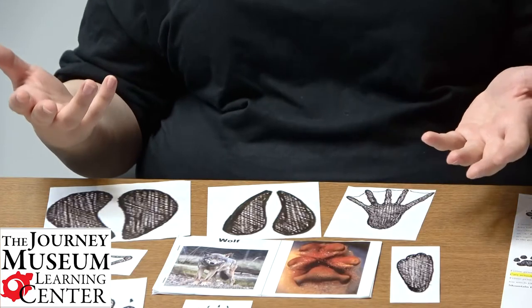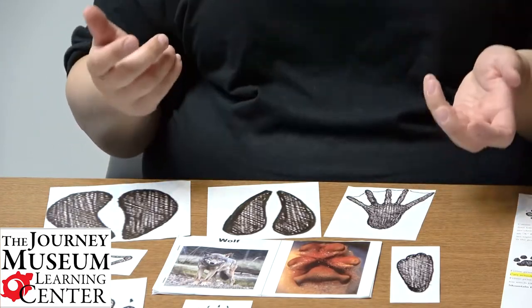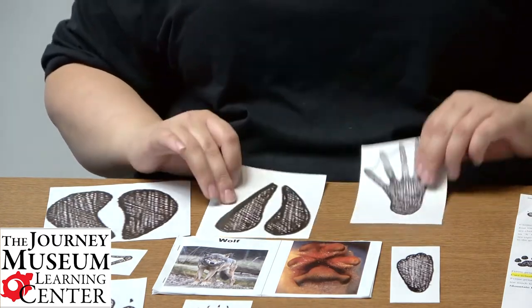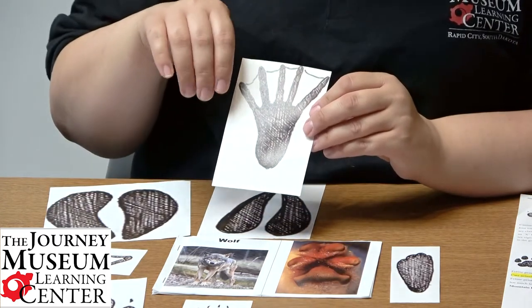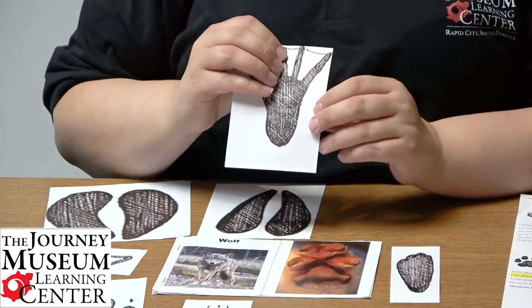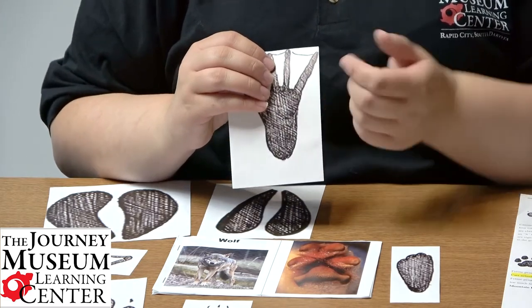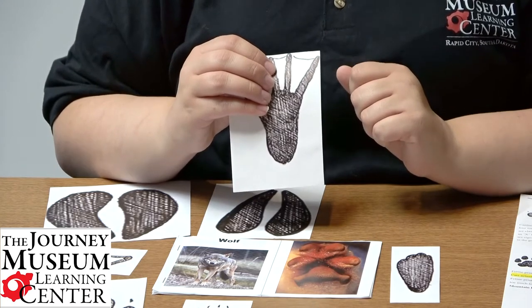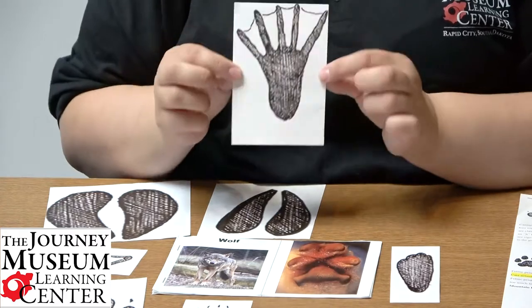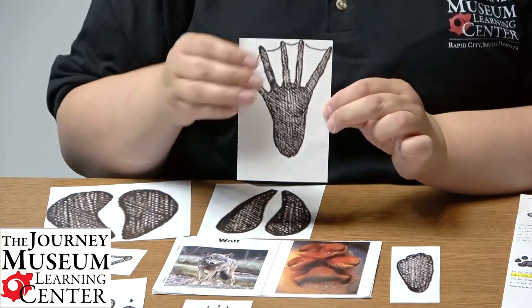If you have kids who are a little older, here are some extension ideas. You could take a footprint and when you print it off, cut off parts of it so you have a partial footprint, and they have to figure out what animal it is — because in nature we don't always have full perfect footprints; sometimes they're partial.